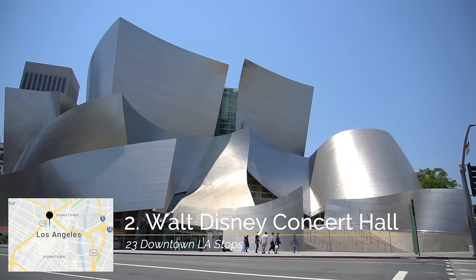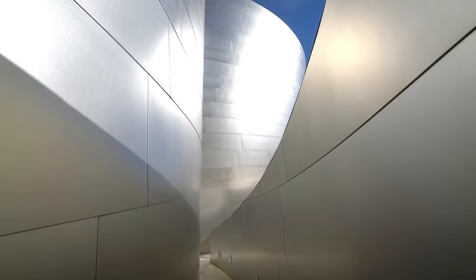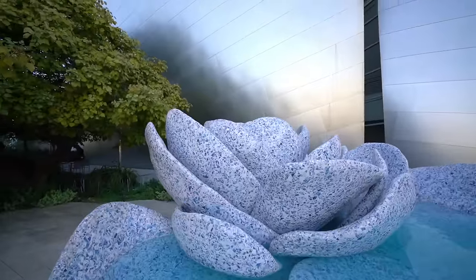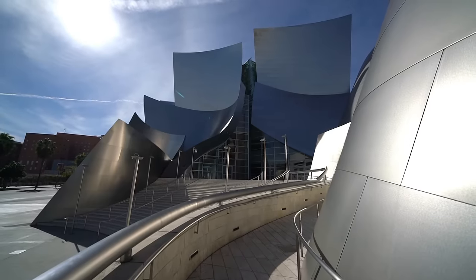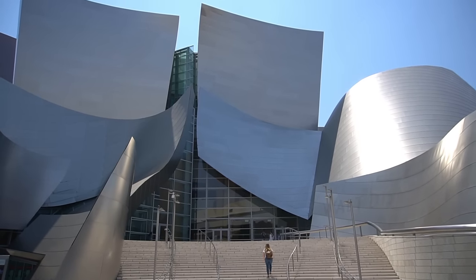Across the street from the Broad we have the Walt Disney Concert Hall. You've probably seen this crazy architectural feat right in the heart of downtown Los Angeles multiple times driving by, but I would recommend getting out of the car, walking around, taking a tour of the concert hall, and walking through the gardens. It's a beautiful area and every time you go you see something new. Of course if you get a chance, see a show there as well — it's supposed to have the best acoustics in all of Los Angeles.